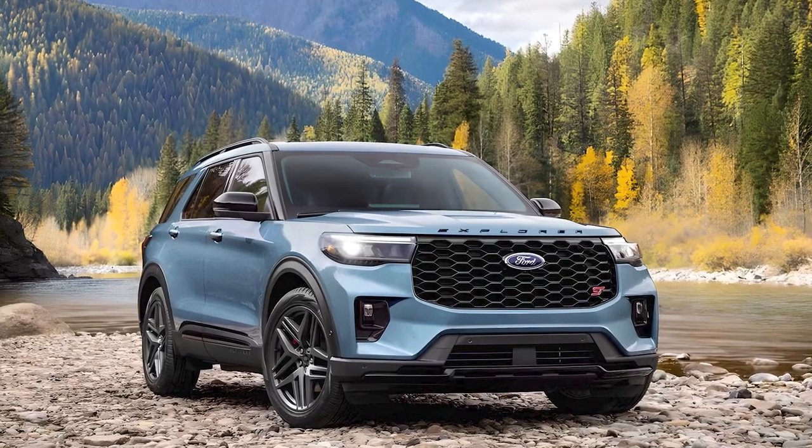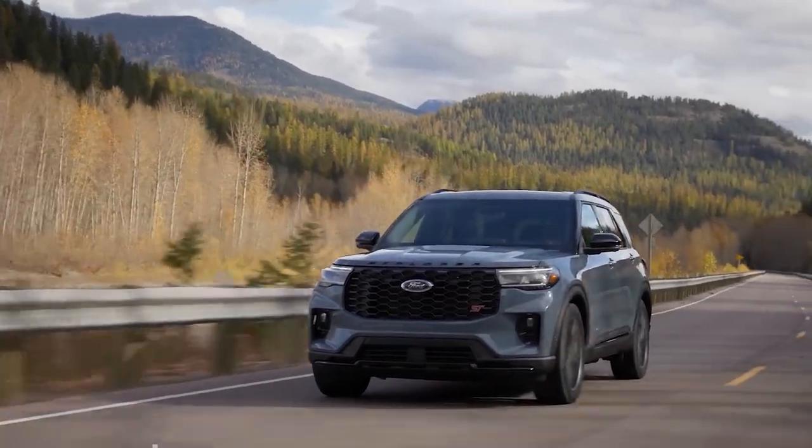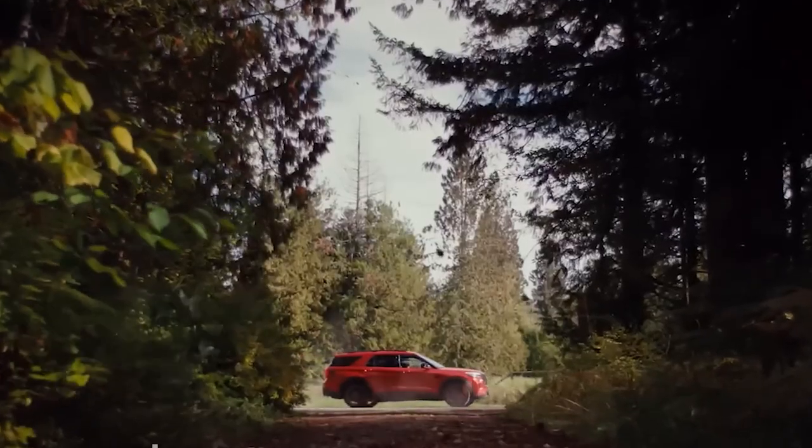Starting with the design, the 2025 Ford Explorer continues to showcase its sporty and rugged look. It features a bold grille, sleek headlights, and a muscular stance that commands attention on the road.